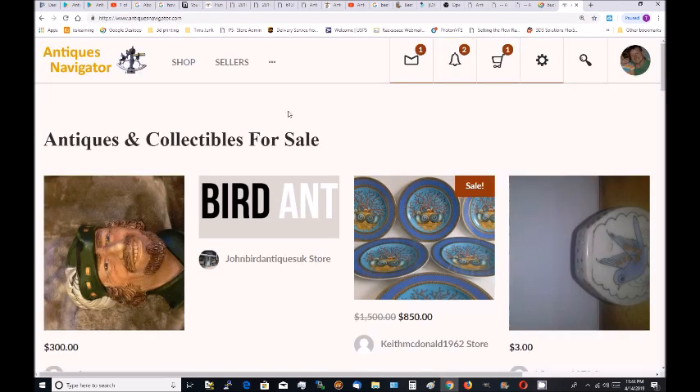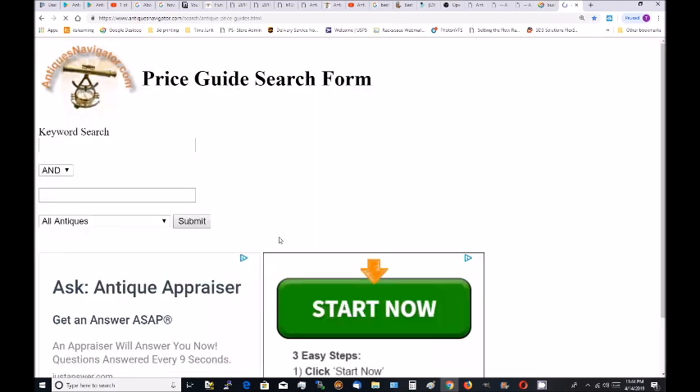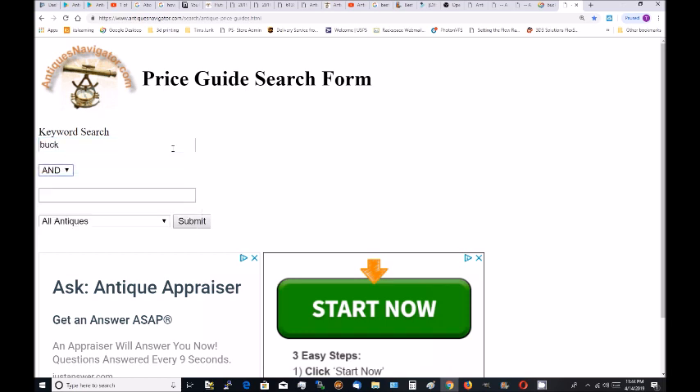Once the webpage is loaded, let's go to the price guide search page by clicking the menu. Let's first try 'Buck' and 'Rogers' just to get an idea of what's out there.